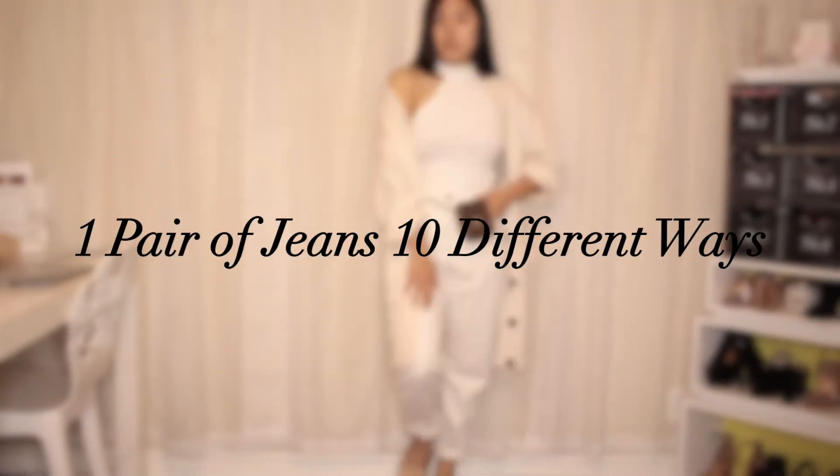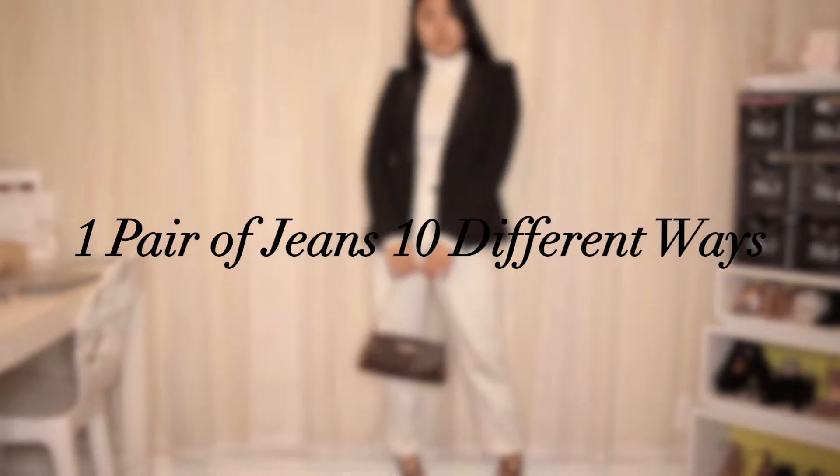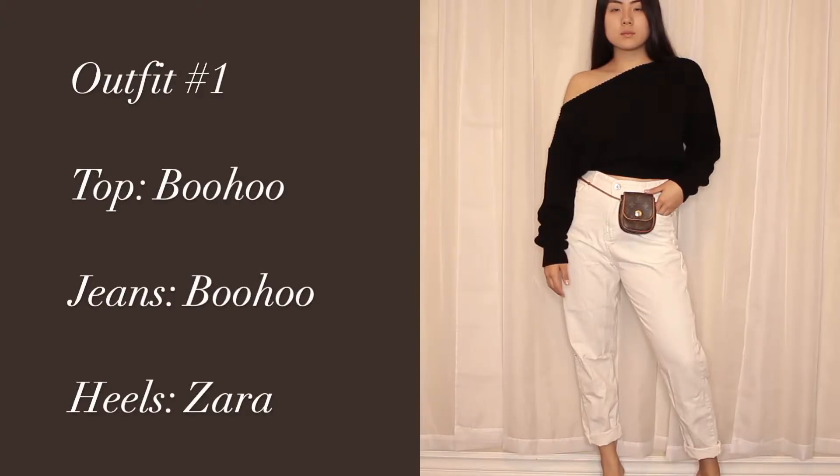Hey guys, welcome back to my YouTube channel. Thanks for clicking on today's video. Today I'm showing you 10 outfits with one pair of jeans, so if you're interested, make sure you keep on watching.